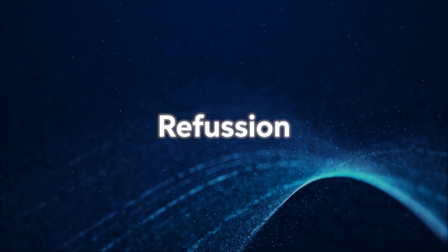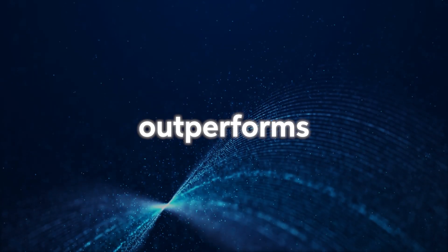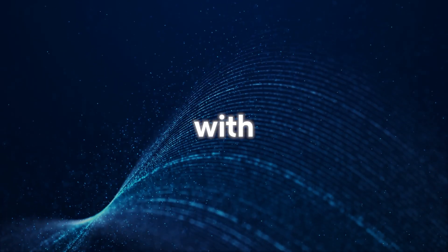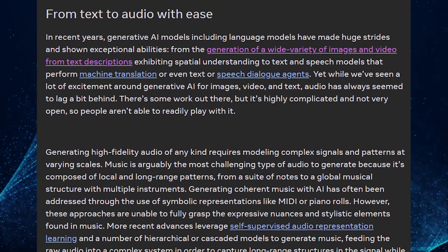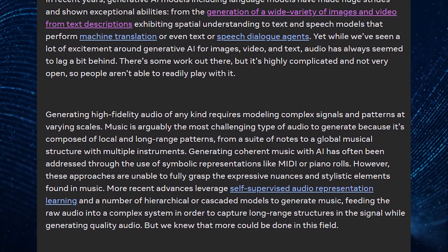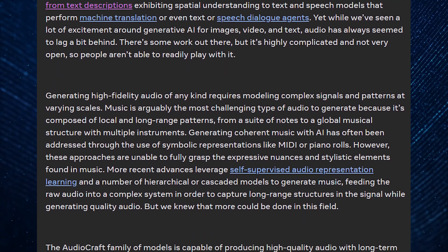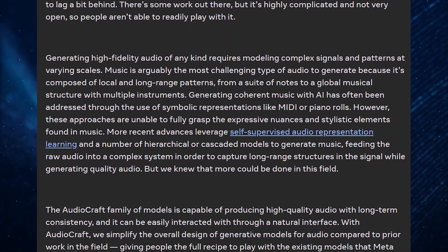Compared to other models like Refusion, Musai, MusicLM, and Noise2Music, MusicGen outperforms them in how well the music aligns with your input. AudioCraft simplified the design of generative audio models thanks to years of research and development by Meta. This is exactly why AudioCraft can be used for both generating music and sound in one place, and it's harder than we think.